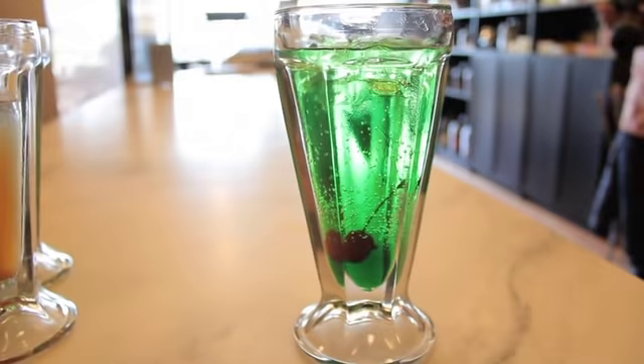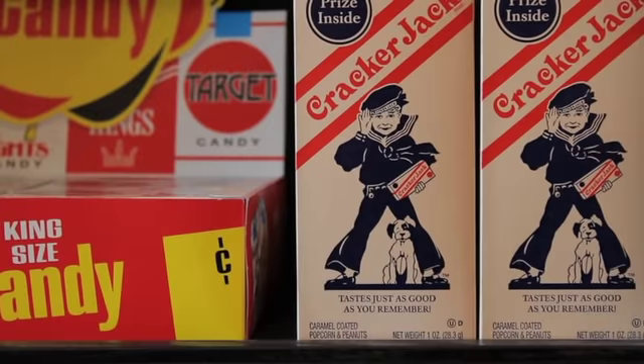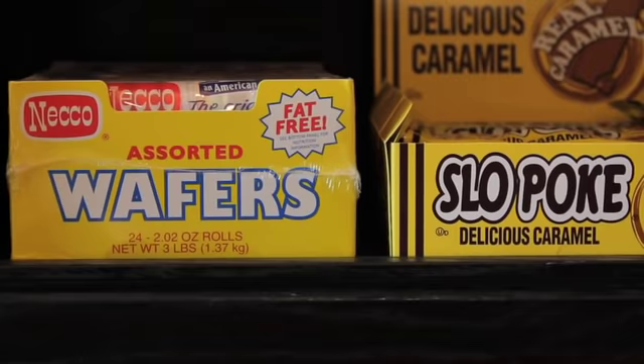I'm John Linden. Welcome to Linden Soda Fountain. Linden Soda Fountain is, I guess, a culmination of all of our favorite things: handcrafted sodas, ice cream, and vintage candies.